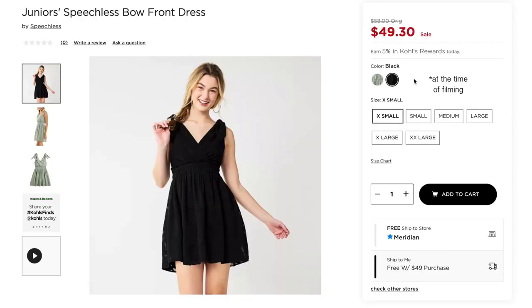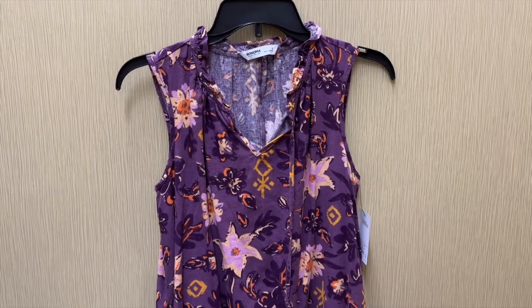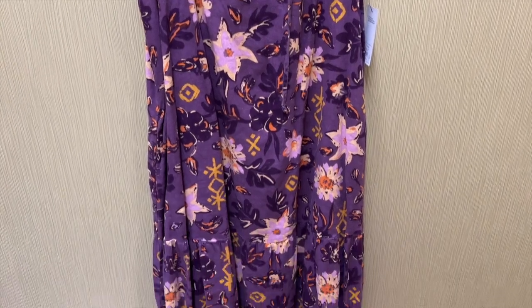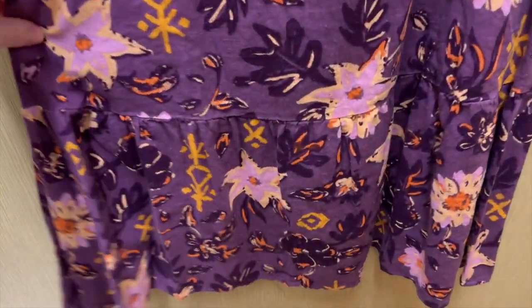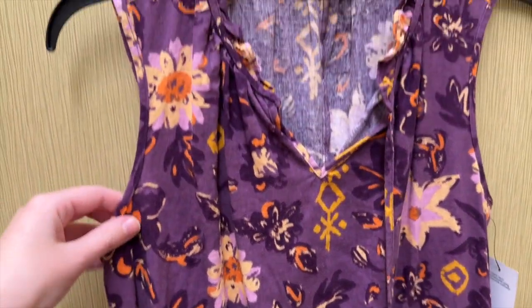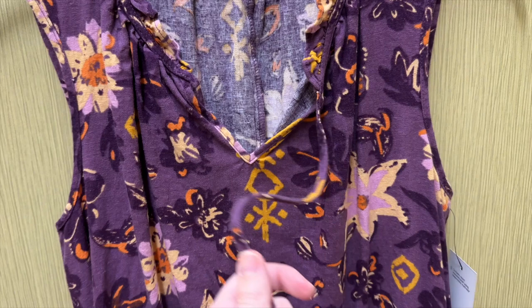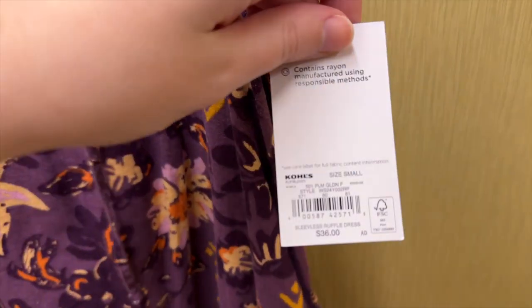Well that was round one — I did go out and grab more dresses. Next up is this purple floral dress from the brand Sonoma Goods for Life. It has a tier towards the hem and the fabric is a linen blend. It is sleeveless with a split v-neckline with a tie. I tried this on in a size small and it retails for $36.